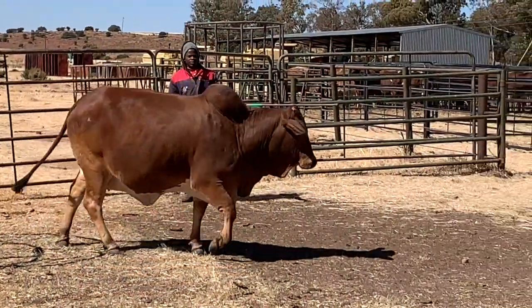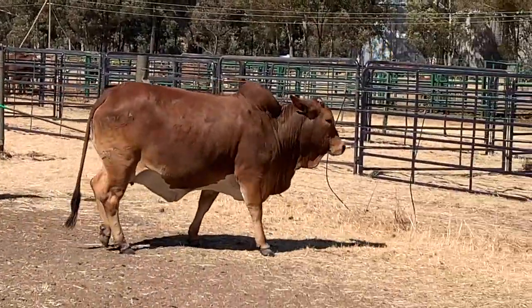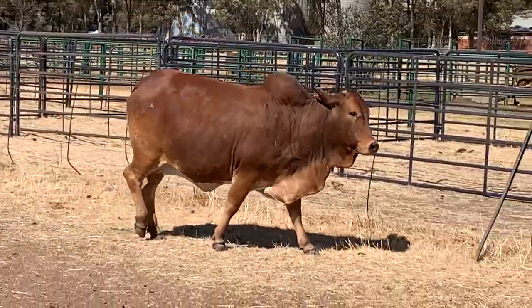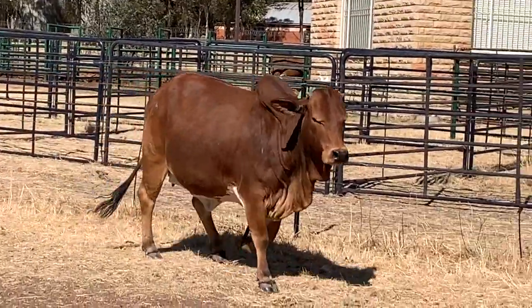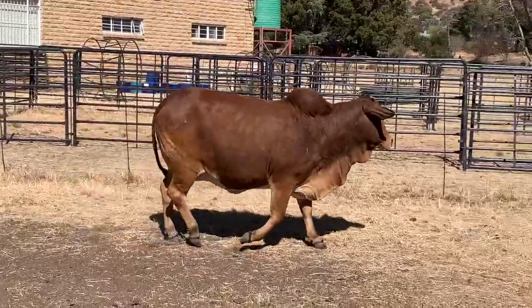Here we have a Savannah, BST13124. Look at the wedge on this cow, look at the length on this cow. She's out of that fertile breeding line, the Savannahs.